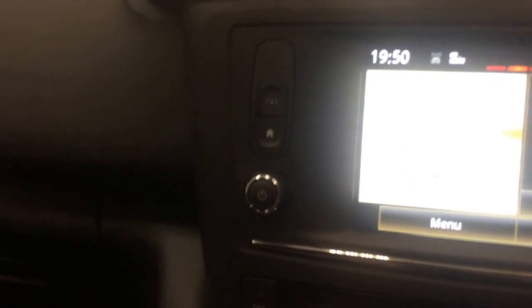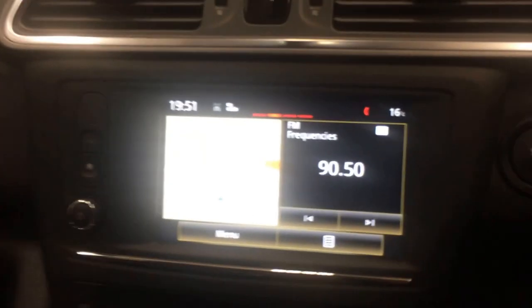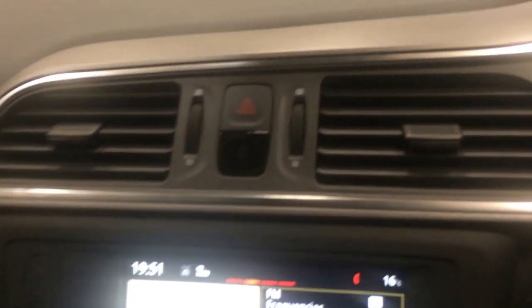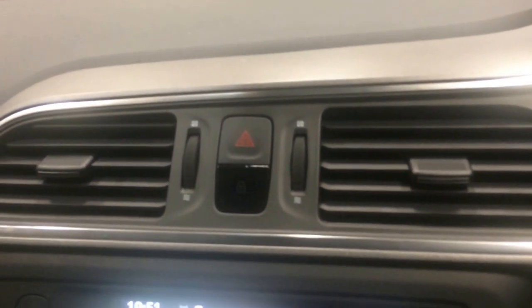The Dynamique Nav also comes with lane departure warning. Basically when that's on, if you go over the white lines — maybe if you're driving along on the motorway and you start to deviate over the lines — it actually gives a thudding noise, a really deep drumming noise through the car, just to let you know that you're up to no good.